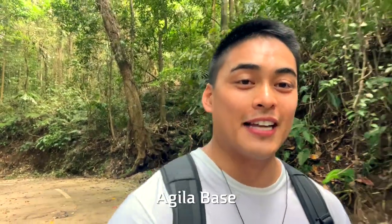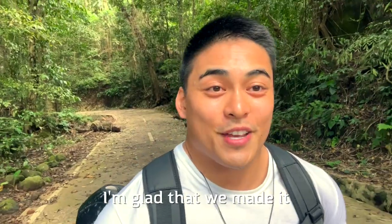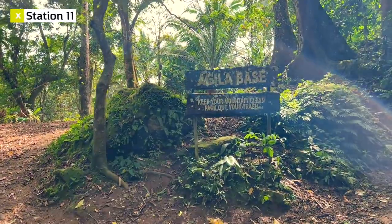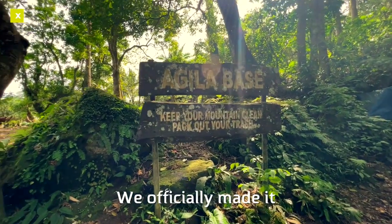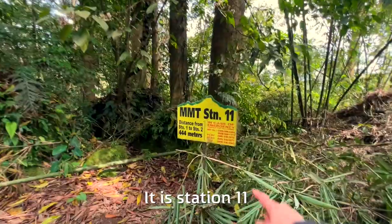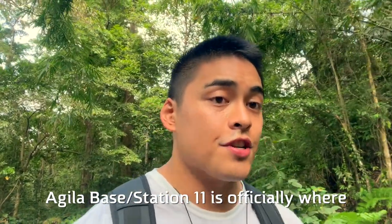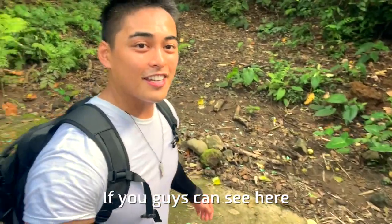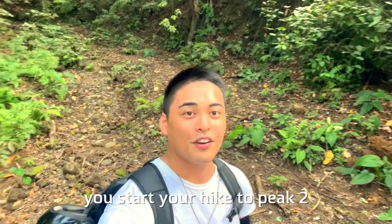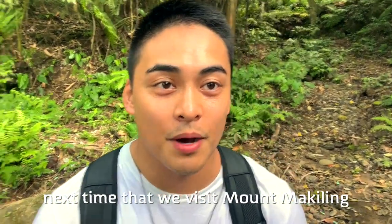It looks like we're coming up on Aguila Base, the end of the trail. I'm going to show you guys around — I've never been here before. Here's the sign: Aguila Base. We've officially made it to the end of our route, Station 11. Aguila Base Station 11 is officially where the paved road ends. Behind here is where you start your hike to Peak 2, which is where we're going to go next time we visit Mt. McKeeling.